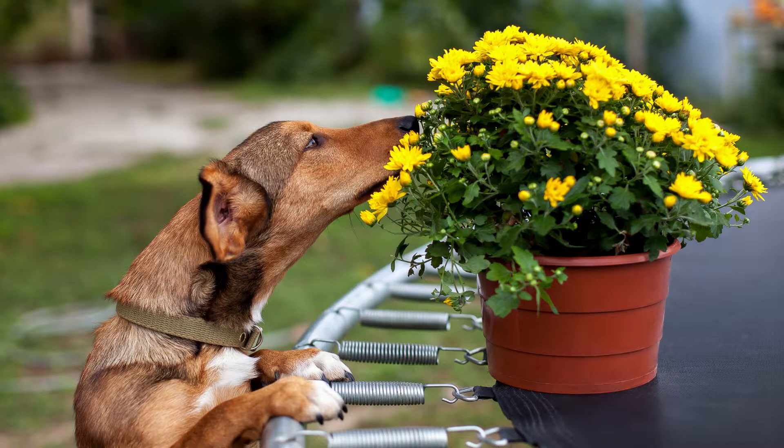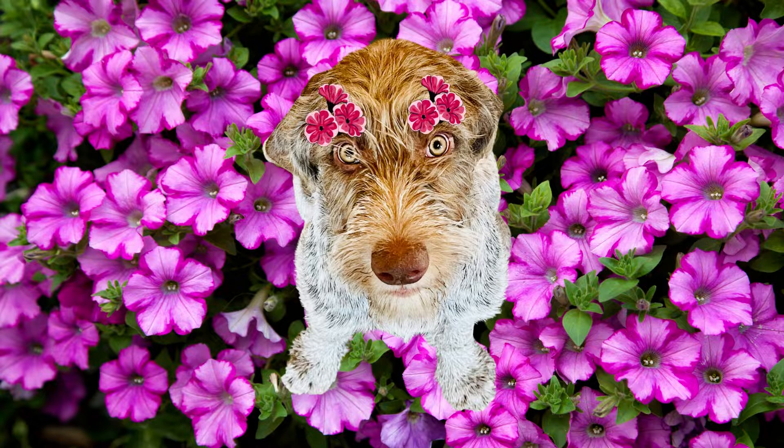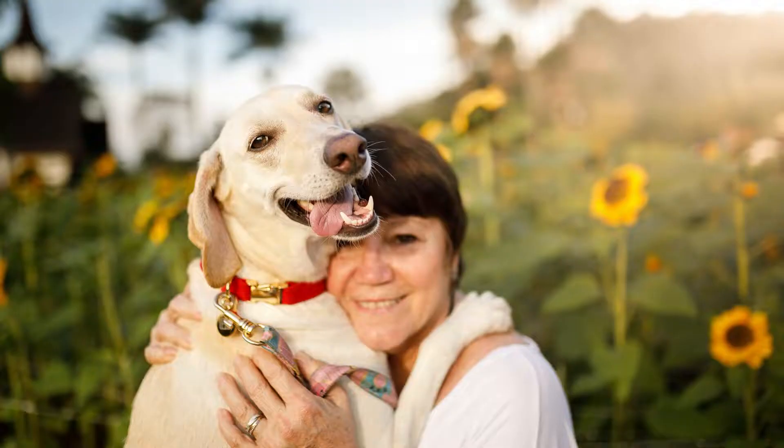One, choose pet-friendly plants. Some plants can be toxic to dogs, so it's important to choose plants that are safe for them. Some examples of pet-friendly plants include marigolds, sunflowers, and petunias, and I'll share more in just a few moments.